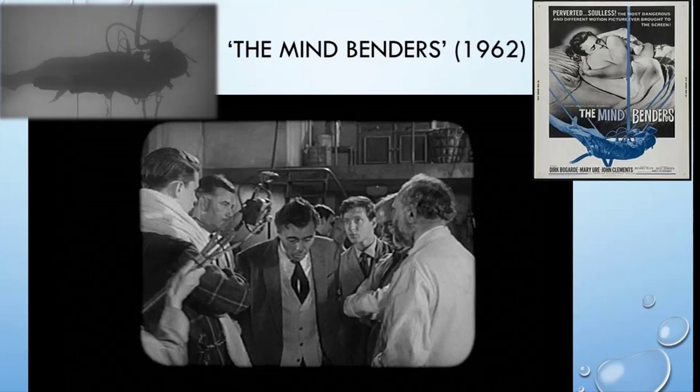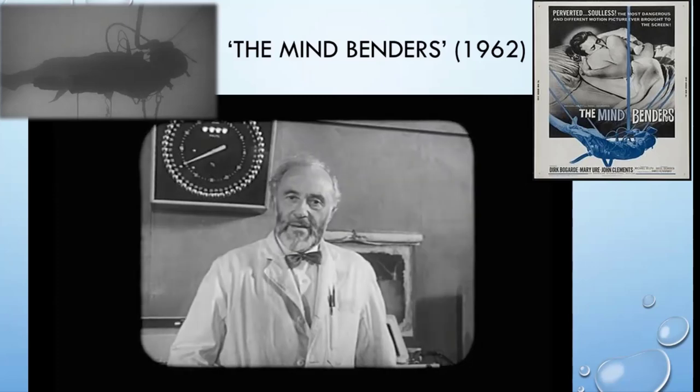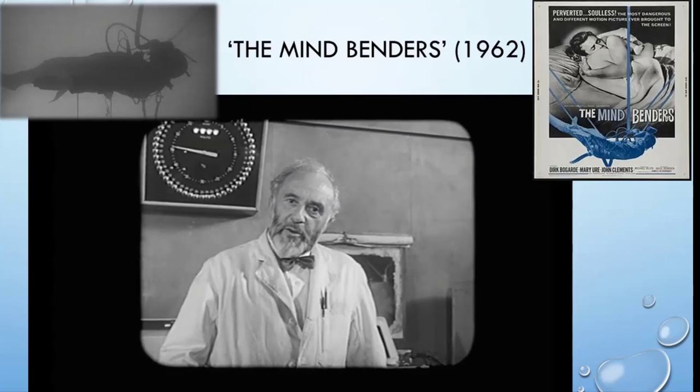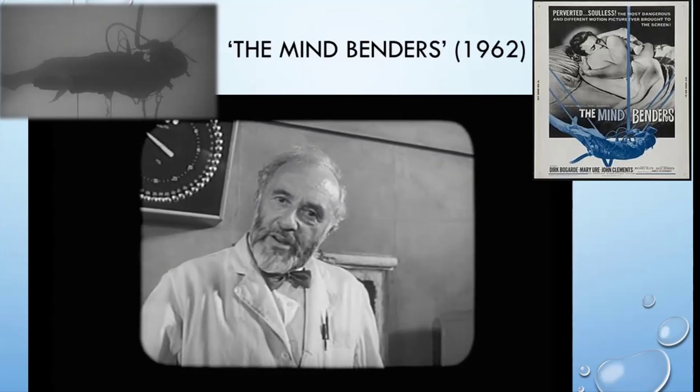From the film clip: 'What makes you think it's got anything to do with temperature?' 'It hadn't anything to do with low temperature. Don Gula and our student guinea pigs had been affected not by the cold, but by their prolonged isolation.'